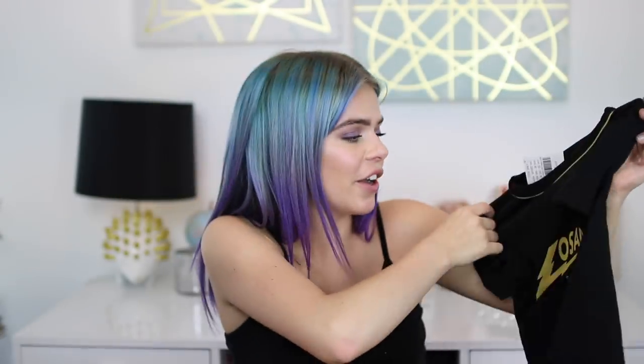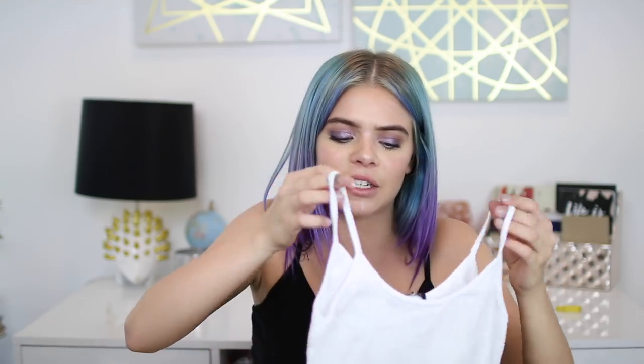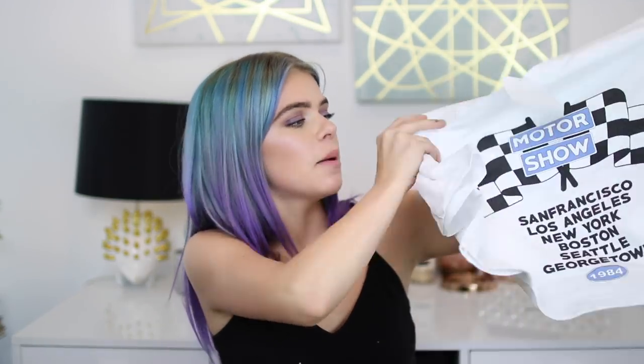First up are these sweatpants that just say Los Angeles right here. I think this is so cute and honestly Brandy Melville sweatpants are the comfiest. With that I also got this matching top that says — you guessed it — Los Angeles on the front. I thought that would go really well with the pants because it's Los Angeles, Los Angeles — the matching logo.